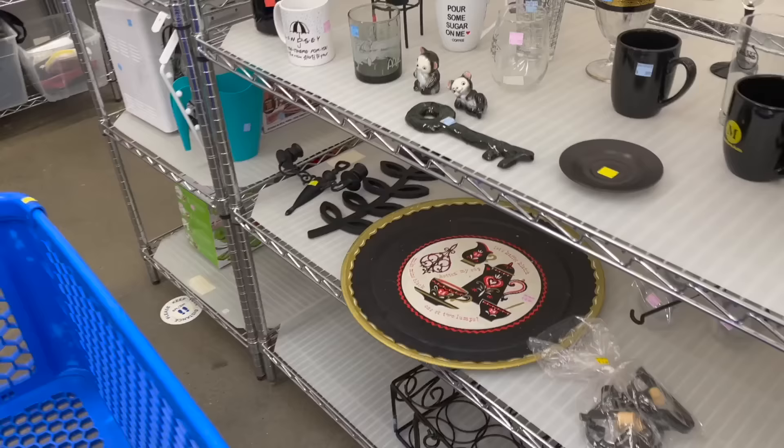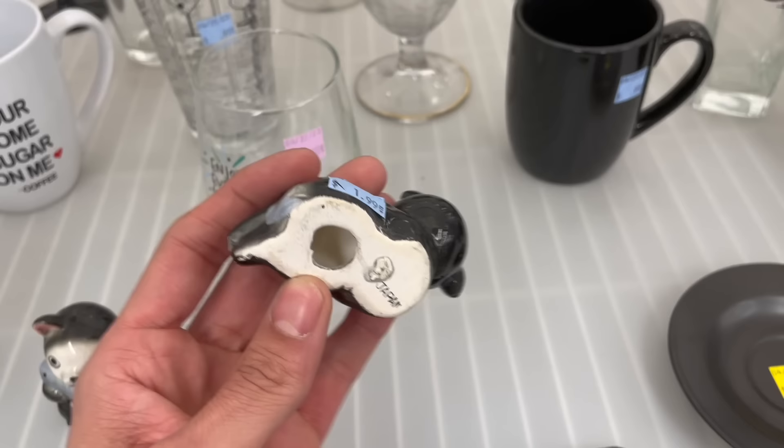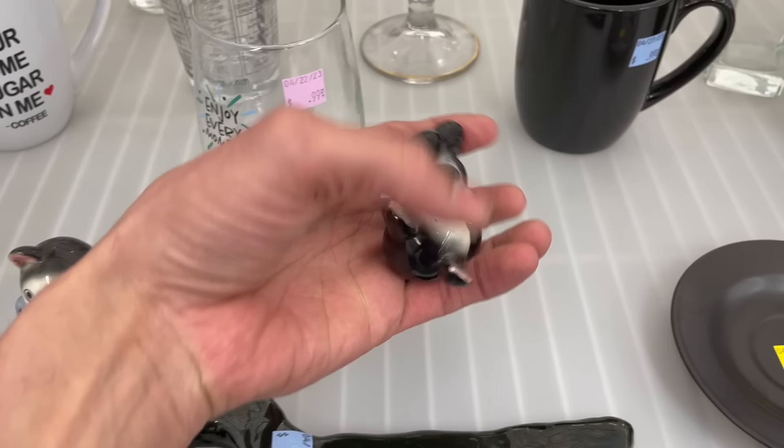Oh, look at these cuties. Oh, they're bears holding fish. $2 each — that's not a bad price for those. Made in Japan. I don't see any damage. I'm gonna get these.